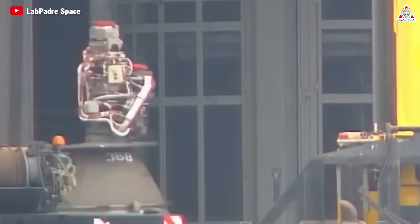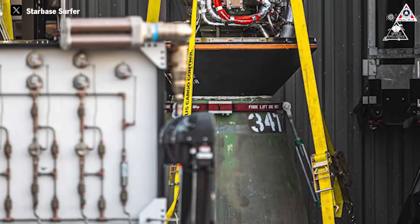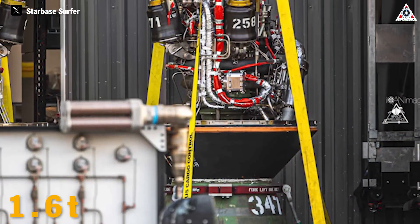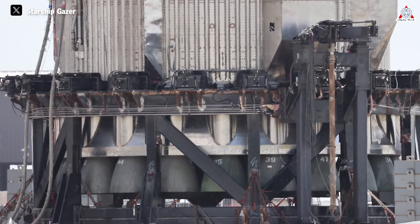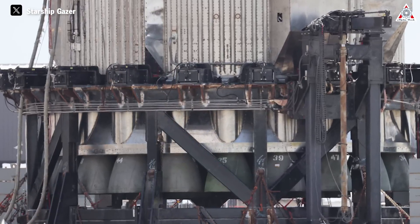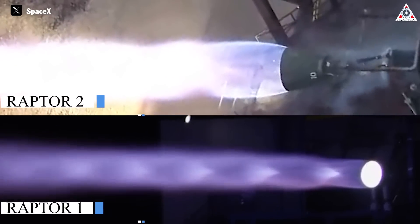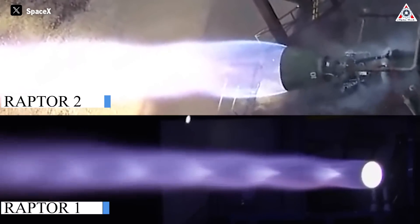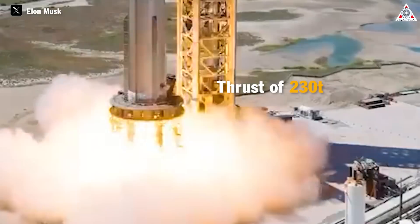With a simplified structure, the Raptor 2 reduces the number of components in complex structures, making it lighter than the previous version — weighing 1.6 tons compared to 2 tons for the Raptor 1. As a result, Raptor 2 can be manufactured more easily, quickly, and cheaply than Raptor 1. Despite removing many components, the Raptor 2 is 25% more powerful than Raptor 1, achieving a thrust of up to 230 tons.